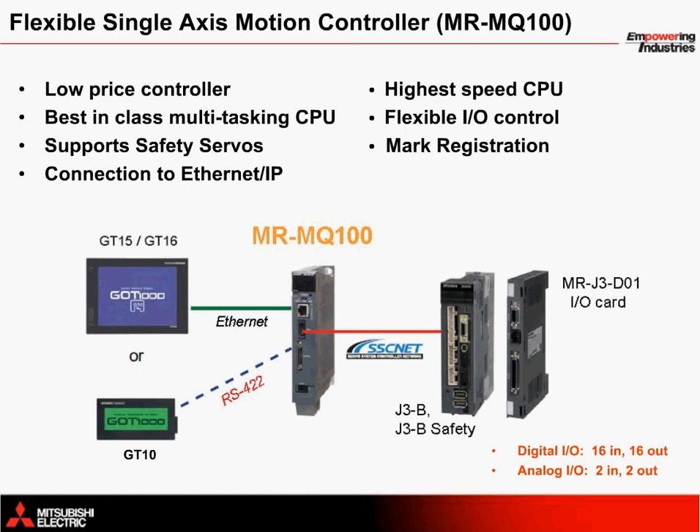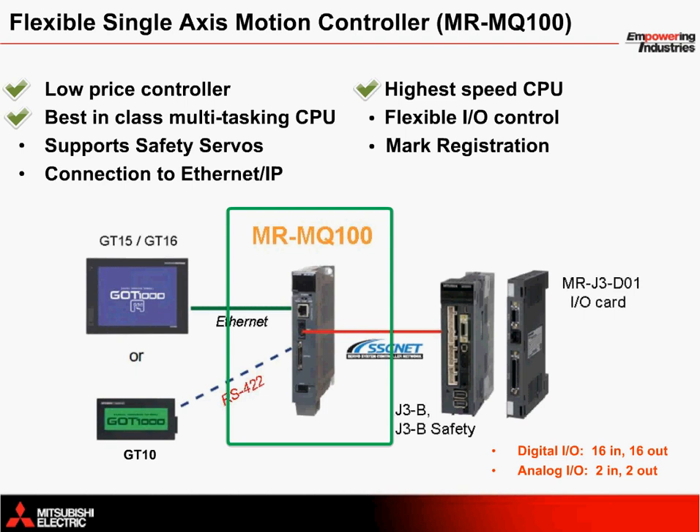In this application, the MR-MQ100 single-axis motion controller provides unprecedented control at a very low price. Options for servo safety and analog I/O, combined with affordable HMI and digital I/O connectivity, provide the best-in-class solution the industry has to offer. Not only does the MR-MQ100 provide the highest CPU processing speed, far outperforming the competition, it also allows for up to 256 tasks to run simultaneously. These technological advantages, combined with a robust motor lineup, result in increased machine efficiency you can visually recognize.